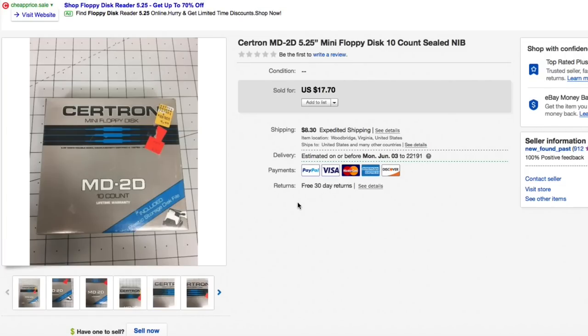Don't mistreat your five-and-a-quarter floppy disks! The Certron MD2D RT34 — brand new sealed in package. I pick these up whenever I find them for a couple bucks. They will sell — long tail, but they will sell. The five-and-a-quarters are harder to find since they're older, but if you find them at a good price, especially sealed, pick them up. Sold for $17.70 full asking plus shipping.